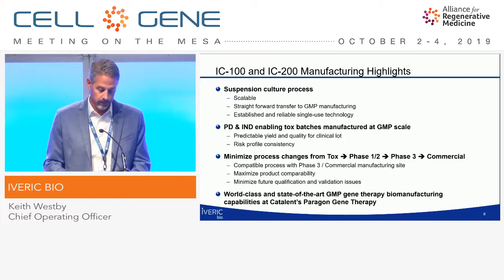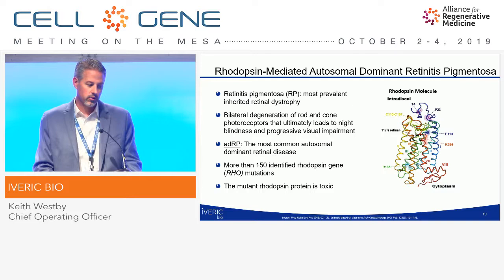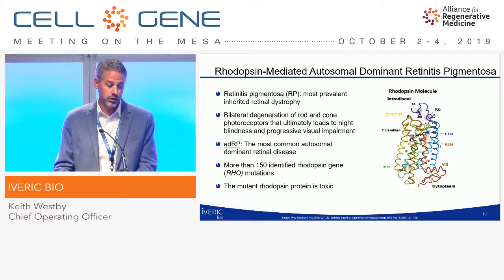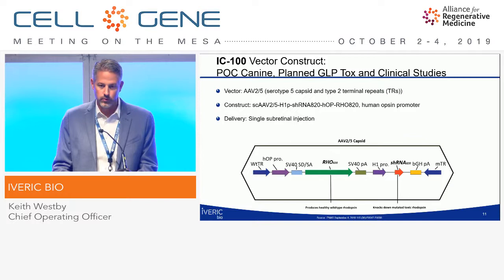IC100 targets rhodopsin-mediated autosomal dominant retinitis pigmentosa. RP, or retinitis pigmentosa, is the most prevalent inherited retinal dystrophy — a bilateral degeneration of rod and cone photoreceptors leading to progressive visual impairment. ADRP is the most common autosomal dominant retinal disease, with more than 150 rhodopsin gene mutations, and the rhodopsin itself is actually toxic. Our IC100 vector is an AAV2.5 — an AAV5 capsid with type 2 terminal repeats.